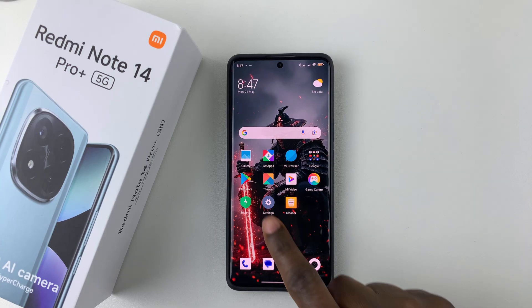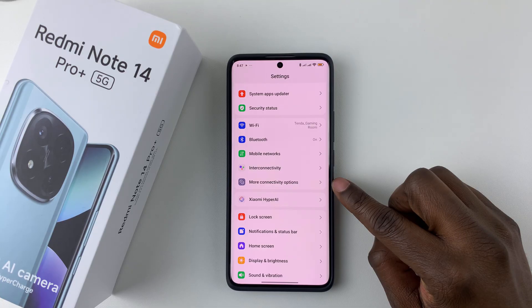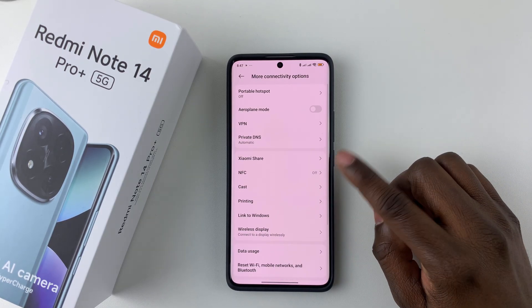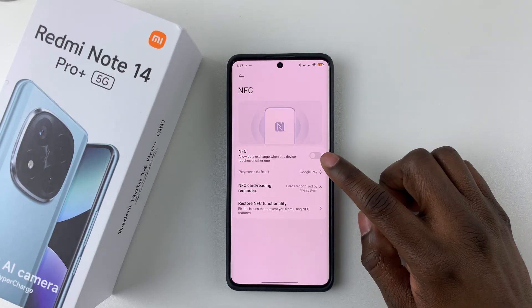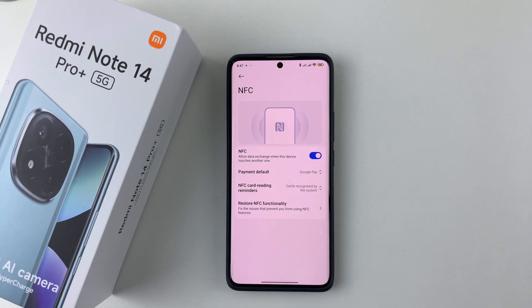Open Settings, and then within the settings, scroll down and select More Connectivity Options, and then scroll down and find NFC, select it, and you should see the option NFC. Simply toggle on the switch, and that will enable NFC and contactless payments on your Redmi Note 14.